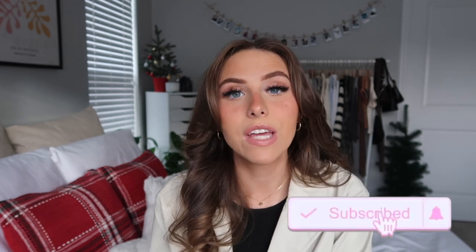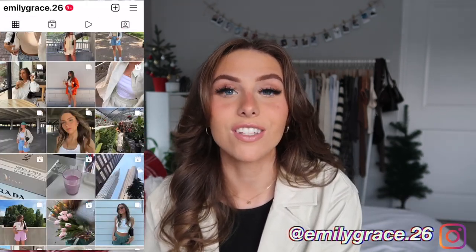I actually saw an Instagram reel or TikTok where somebody was doing a haul from Show Po and they had so many cute things. I also saw a girl wearing a really cute vest from Show Po which I actually picked up. I've just been seeing Show Po all over the place on Instagram and social media. Comment below which item is your favorite and subscribe and turn on the notification bell. Follow me on Instagram at emilygrace.26 — let's get into the haul!